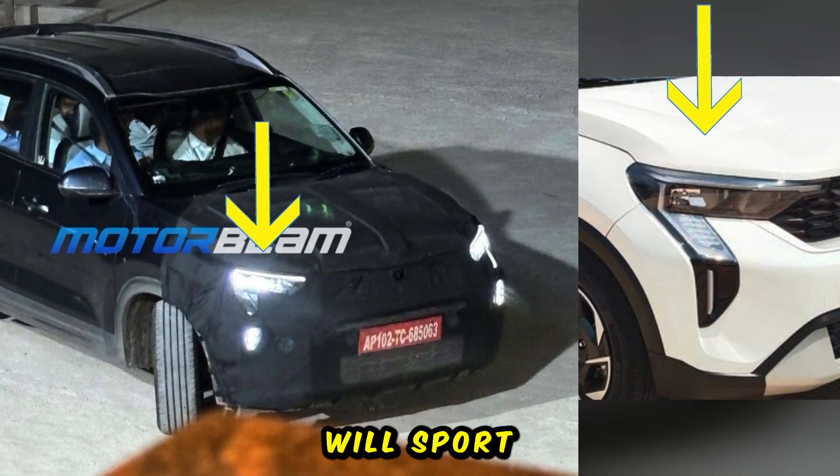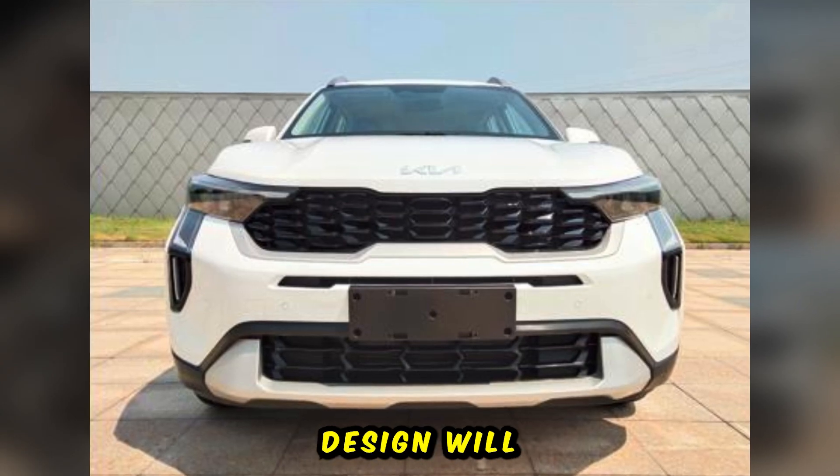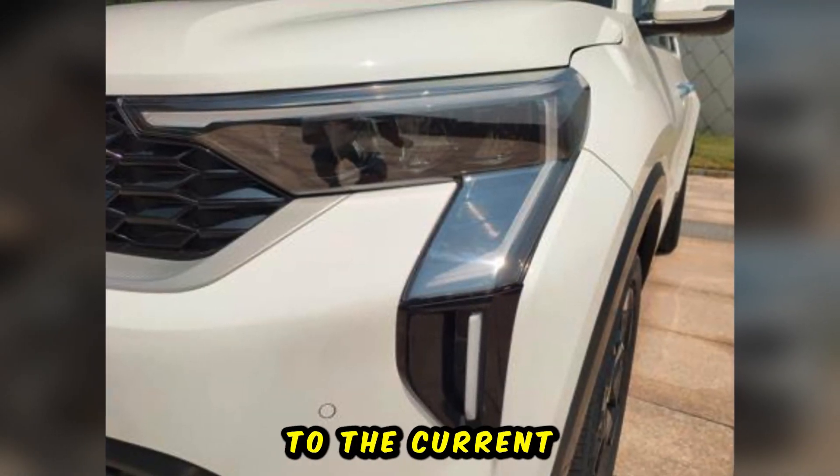At the front, the Sonet facelift will sport a new LED headlight cluster and LED fog lights, as evident in spy shots. The grille design will also receive an update and the daytime running lights will be longer compared to the current model.